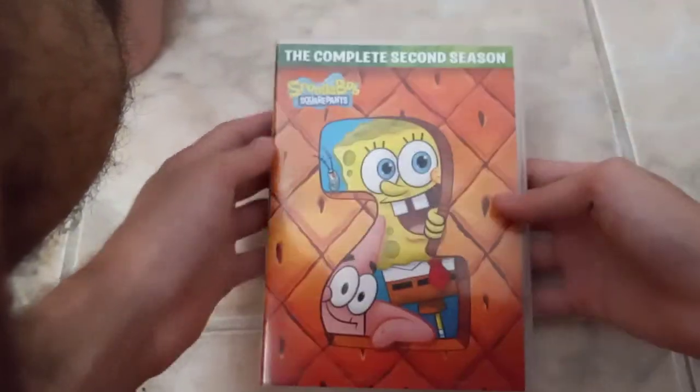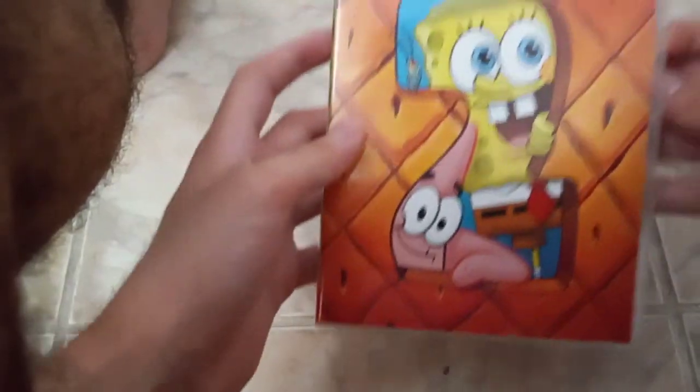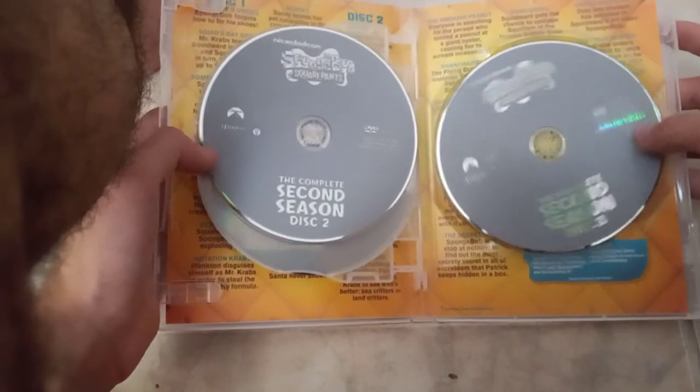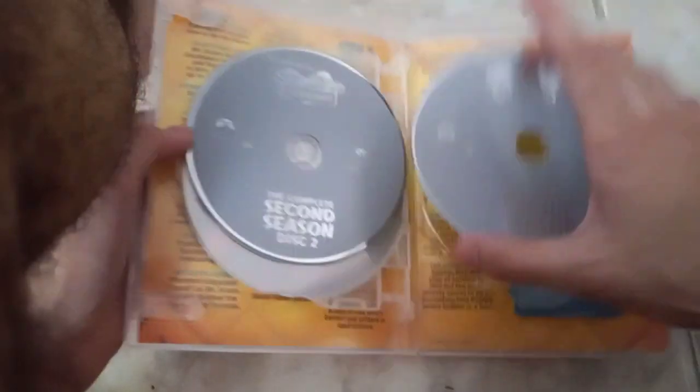Next up is the complete second season of SpongeBob SquarePants: front, spine, back, and the list of episodes. Not rated in the U.S., rated PG in Canada, running time is 510 minutes, released by Paramount. Here's the first half of the episode list, then disc one, disc two, and disc three, and here's the second half of the episode list.